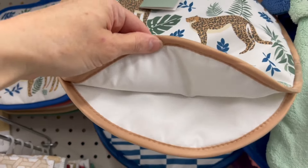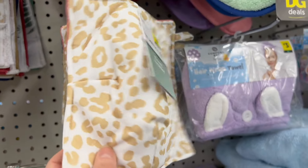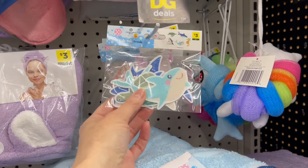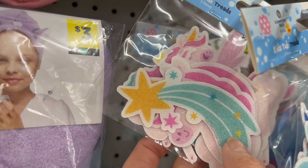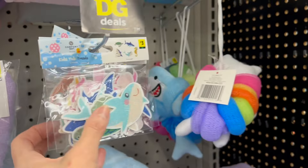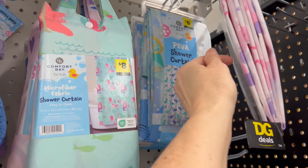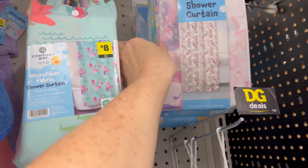These are the five dollar tortilla warmers, and these are the bowl holders for three dollars. We have some kids items here as well — the hair wrap towels for three dollars, the tub treads for three dollars. These are the cutest tub treads I've ever seen for kids. We have the scrubbies for three dollars.